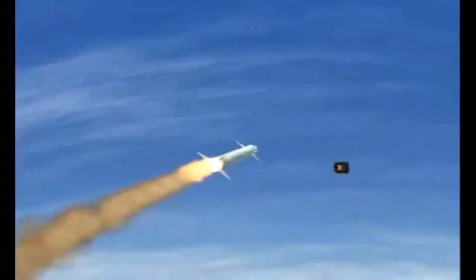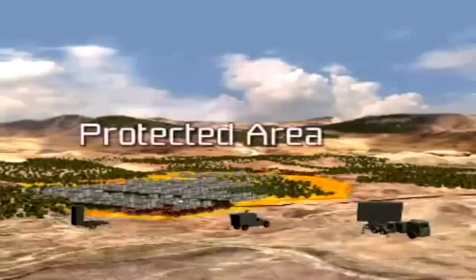Iron Dome offers a technological breakthrough in short-range rocket interception. The interceptor is inexpensive, effective in all-weather conditions, and can be easily integrated with existing radar and detection systems. It has a unique warhead designed to ensure high-probability target detonation.